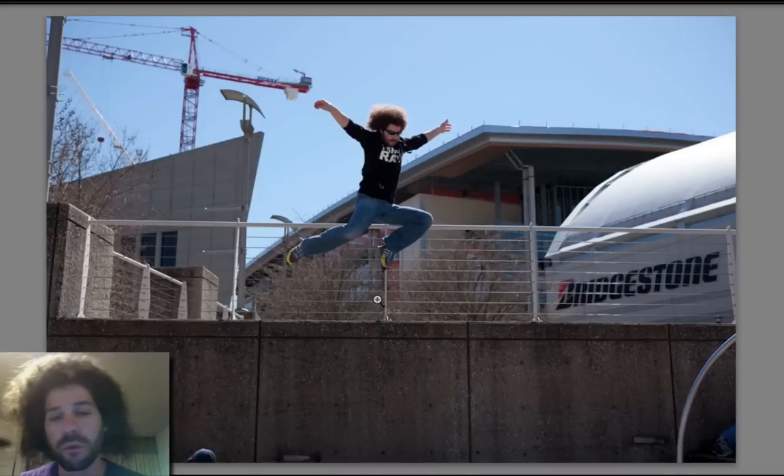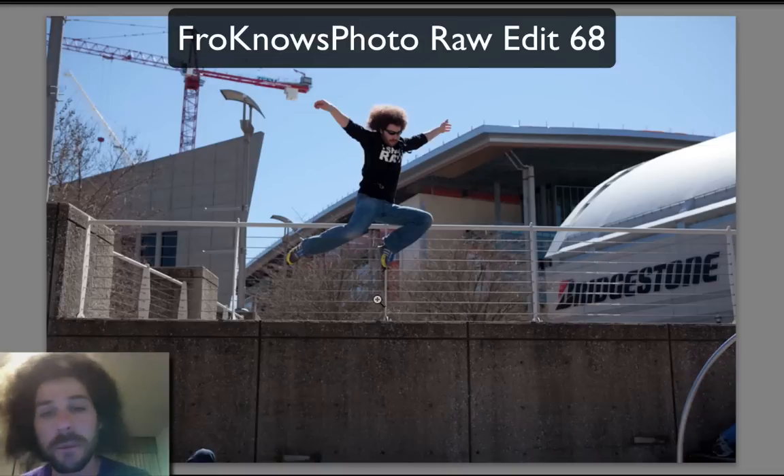So here we have a photo from the Frodo Walk in Nashville. We had a good amount of people there. And what you're seeing here is a photo that one of the readers captured that I thought would be a fun one for you guys to raw edit, because I'm jumping — I'm flying through the air. I'd love to see your captions. I'd love to see your superhero cartoony looking things.